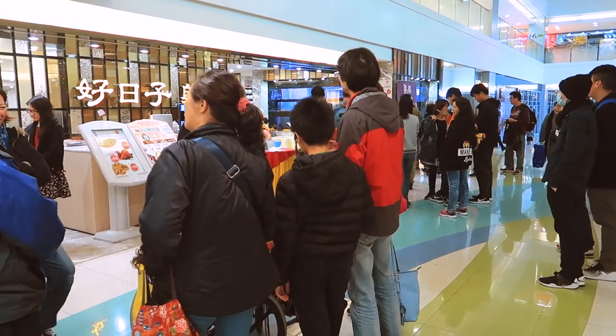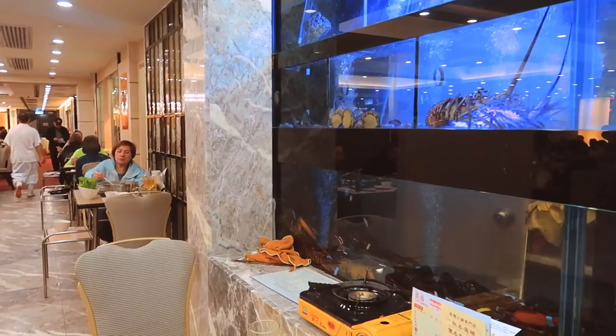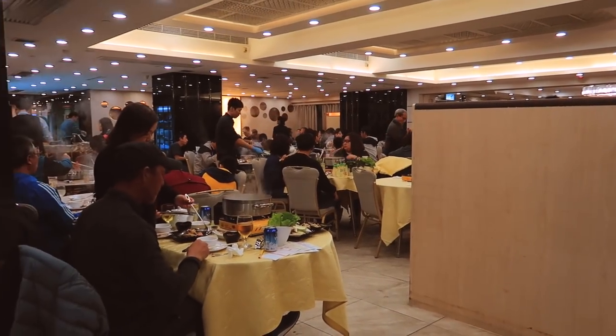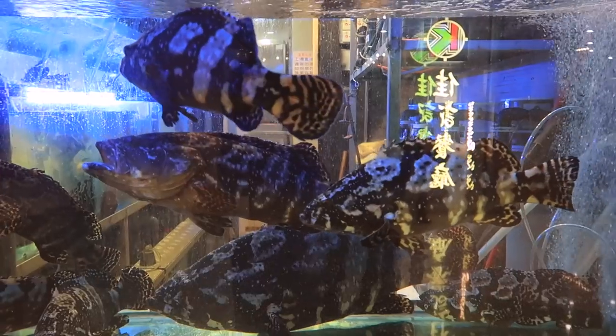I'm gonna go down and take you along with me and show you what a traditional Chinese hot pot is like. Today is the winter solstice so everybody is out for dinner. This is a hot pot buffet — you pay a fixed price and you can eat as much as you like.